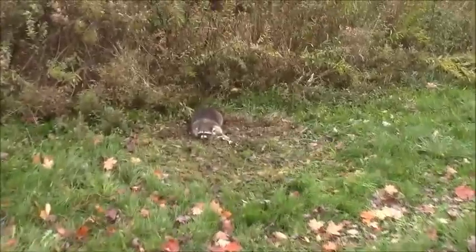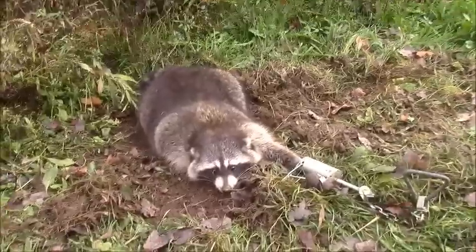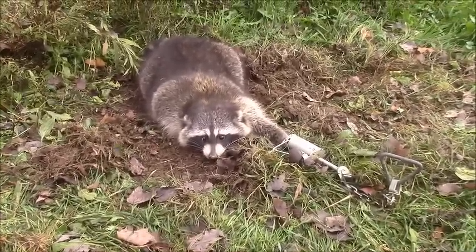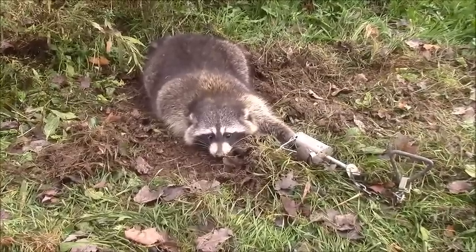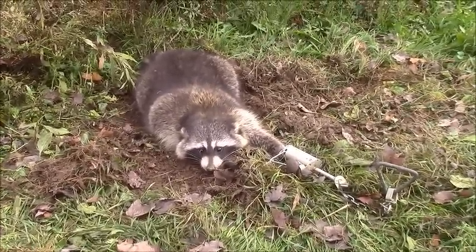Coons are pretty stupid — they follow their stomach and they're really easy to catch. Don't overthink it, keep it simple, and keep it cheap. That's the way to do it. Thanks for watching and go catch some coons out there.